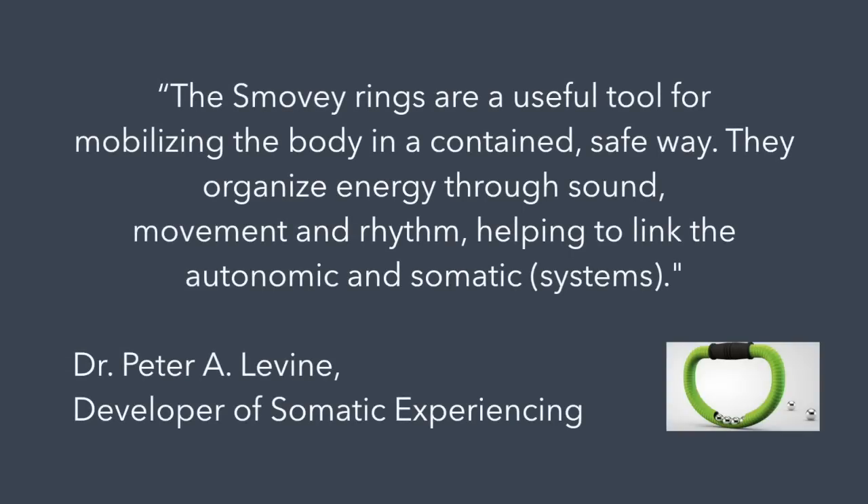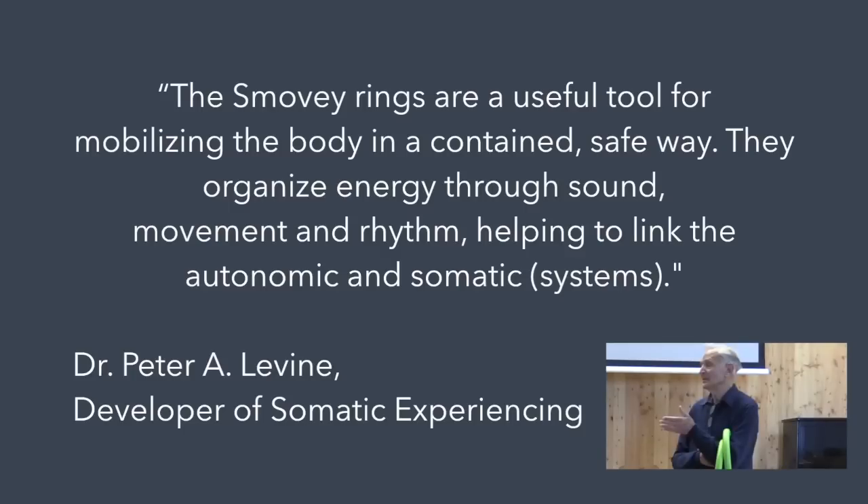Dr. Levine quotes: 'The Smoovie Rings are a useful tool for mobilizing the body in a contained, safe way. They organize energy through sound, movement, and rhythm, helping to link the autonomic and somatic systems.' I'm Dr. Abby Blakeslee. I'm faculty for the Somatic Experiencing Trauma Institute.